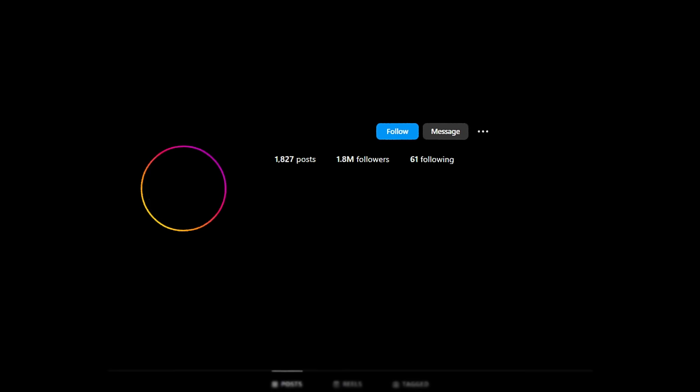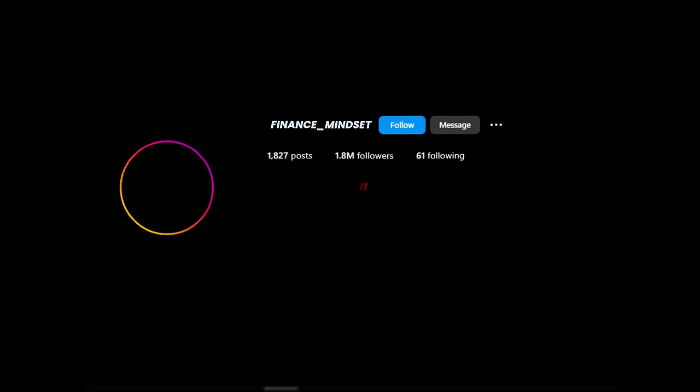Your Instagram bio — so many of you are losing followers because you are not using your bio properly. What we want to do with our bio is capture someone's attention and incentivize them to follow our account. Speak to them: why should they follow you? If you are still seeking growth, do not use your bio to sell — that's the biggest mistake I see people make. Your name should be keywords that are potentially searchable, so people search and you potentially will come up. For example, if your account is called 'finance mindset,' put something like 'finance, money, motivation' — keywords which match the content you will be posting.